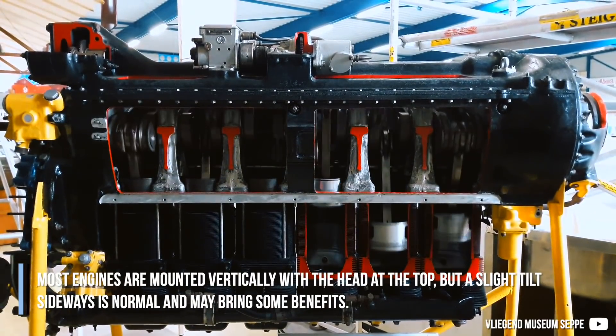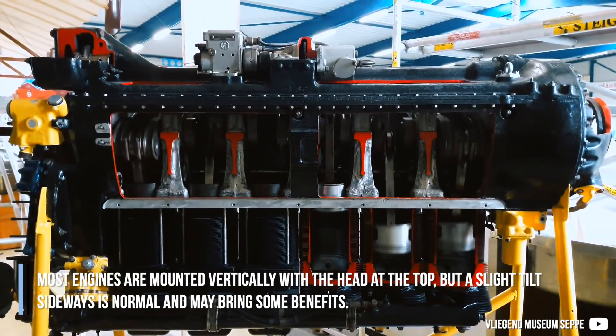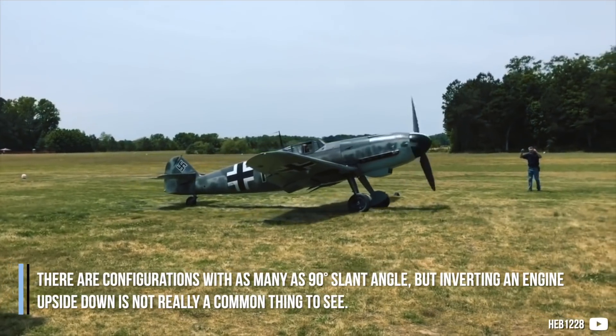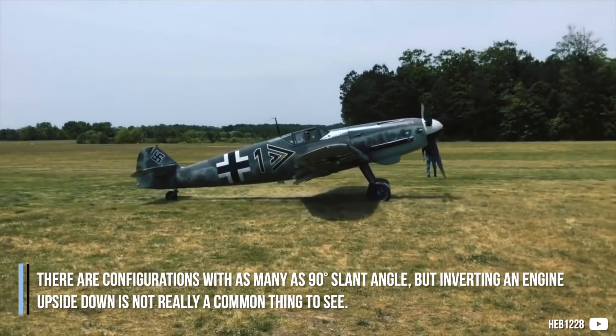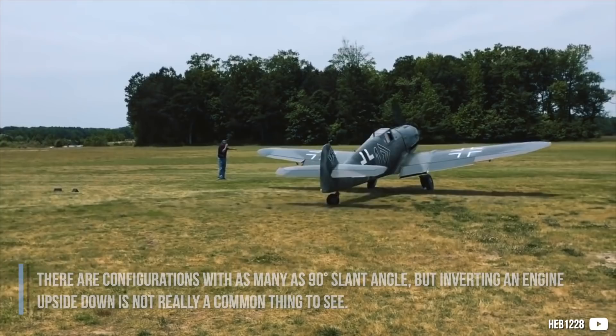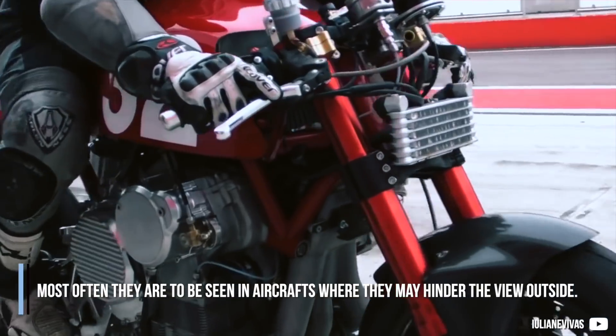Most engines are mounted vertically with the head at the top, but a slight tilt sideways is normal and may bring some benefits. There are configurations with as many as a 90 degree slant angle, but inverting an engine upside down is not really a common thing to see. Most often they are to be seen in aircraft, where they may hinder the view outside.